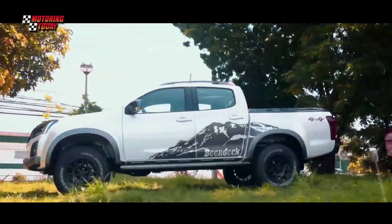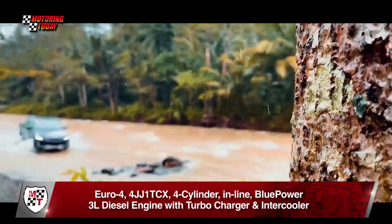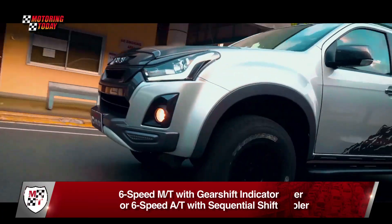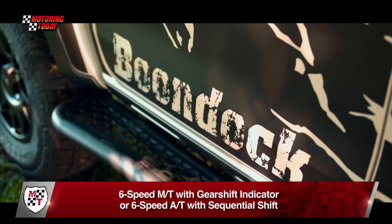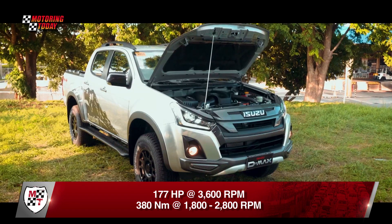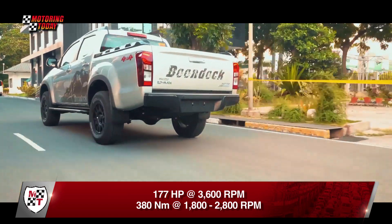Under the hood of the D-MAX Boondock 4x4 is a Euro4-compliant 4JJ1TCX 4-cylinder inline Blue Power 3-liter diesel engine with a VGS turbocharger and intercooler. This is mated to a 6-speed manual transmission with gear shift indicator or a 6-speed automatic transmission with sequential shift, capable of producing a maximum of 177 horsepower at 3,600 RPM and 380 Nm of torque at 1,800 to 2,800 RPM.